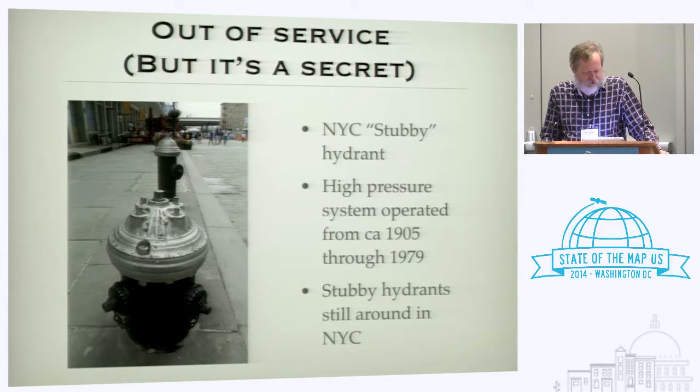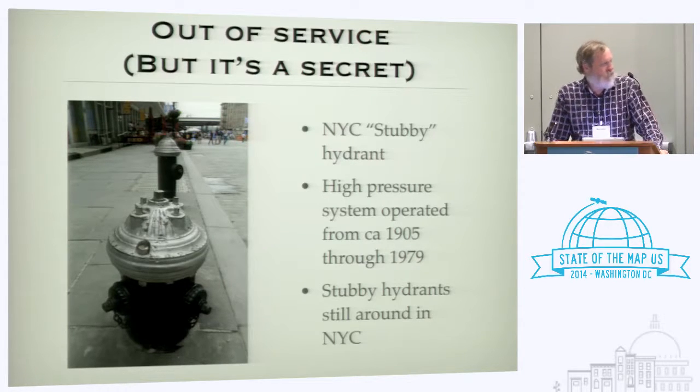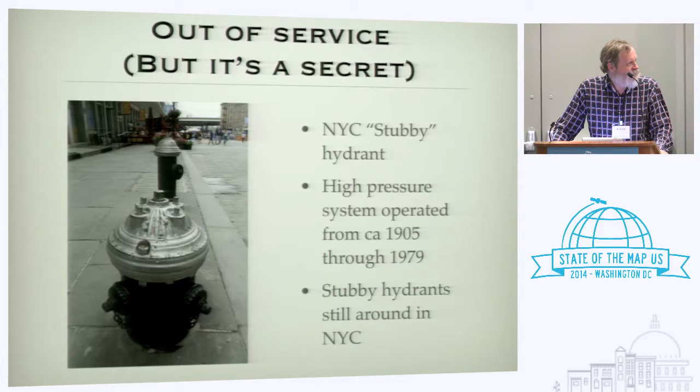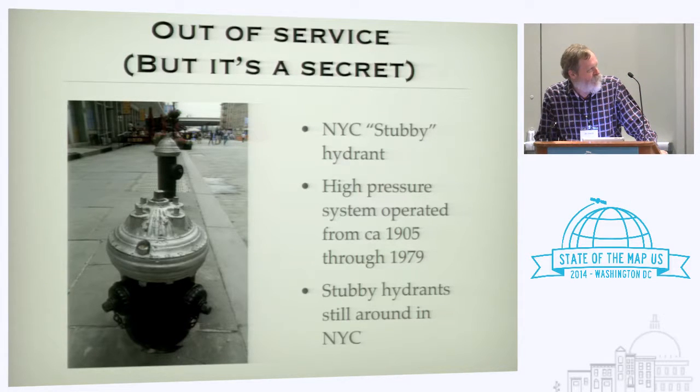There's also 'out of service, but it's a secret' — a dirty little secret from New York City. They had two whole separate hydrant systems running in parallel from 1905 to 1979. The short, squat hydrants called stubbies were on the high-pressure system, which was shut down in 1979, but it has taken 35 years to remove over 6,000 hydrants from the city. Those stubbies are still in the financial district with no water pressure — but they can still write parking tickets, which some people think is the reason they were left in place. In New York City they paint hydrants black, which is amusing because one standard way to mark a hydrant out of service is to paint it black, but in New York City they all start out black.